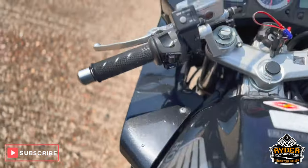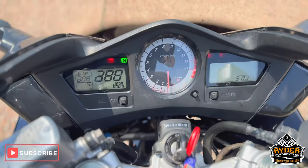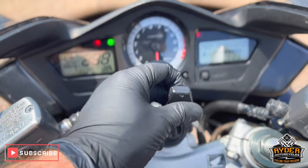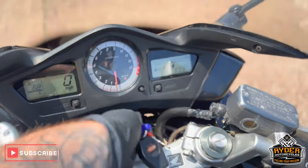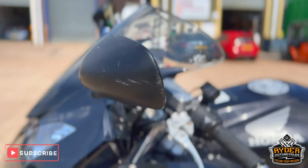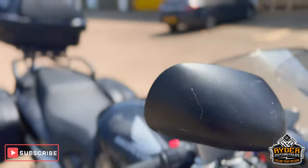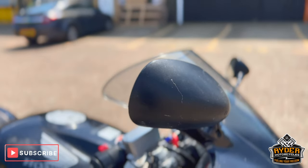Of course we've got the heat grips. All the dash does as it should, along with the alarm. Both mirrors are good — it does have a little bit of a rub mark on the left hand side and a little bit on the right hand side as well.